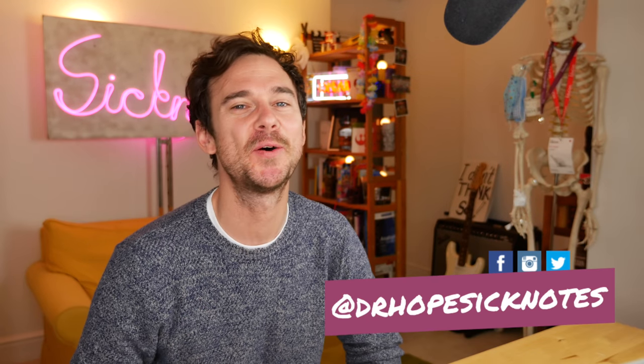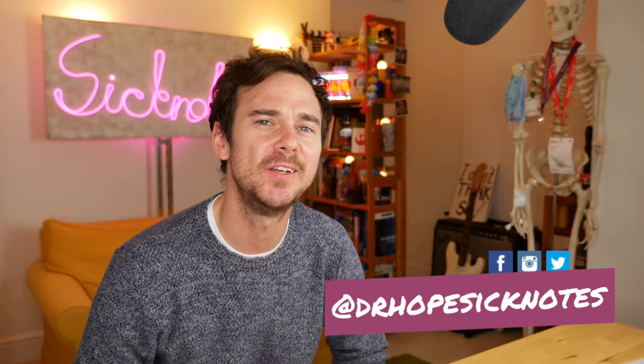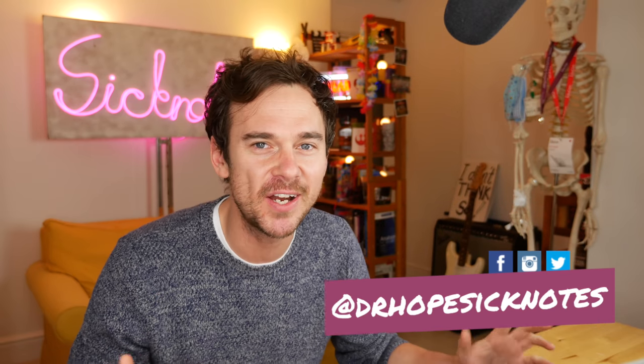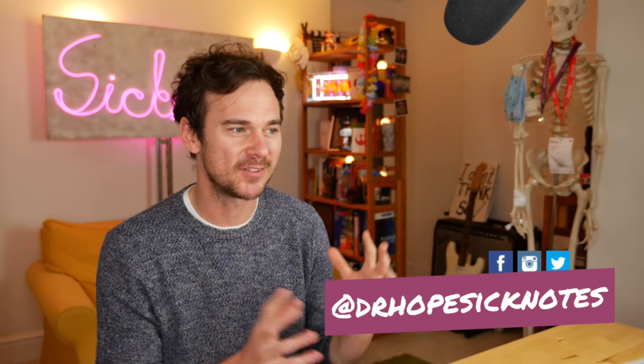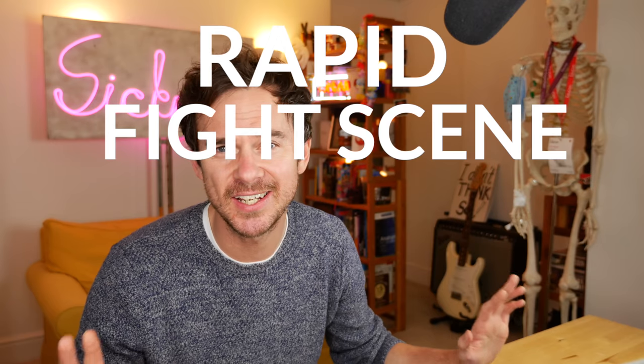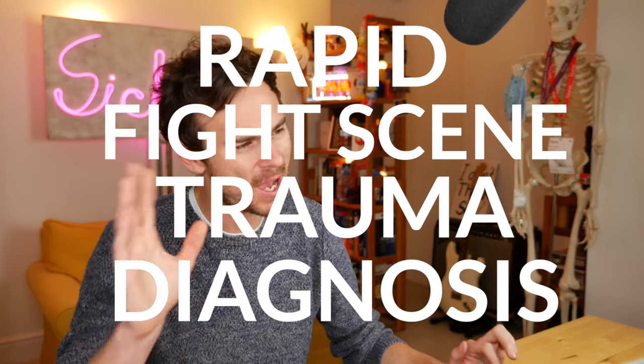Hello and welcome back to the channel. My name's Ed Hope, a junior doctor in the UK. I asked you which fight scene you'd like me to look at from a medical point of view, talking about some of the injuries and the initial medical management in our rapid fight scene trauma diagnosis — patent pending.